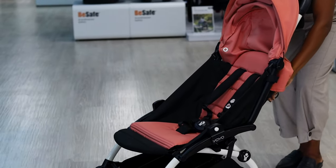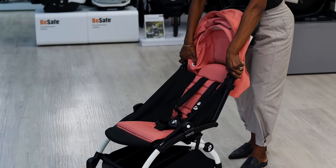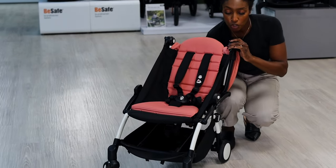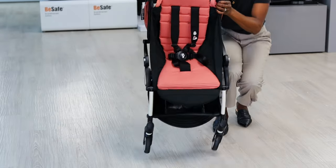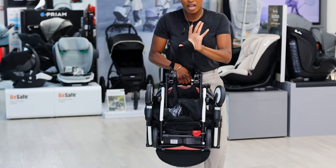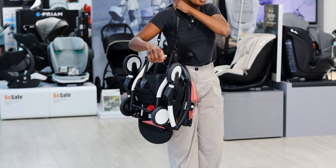To fold it, it is a two-step process: bring down your handlebar until it clicks, then pinch the two buttons underneath, flip it upside down, and you can see everything starts to collapse. You'll have your carry strap exposed here, which goes straight onto your shoulder.